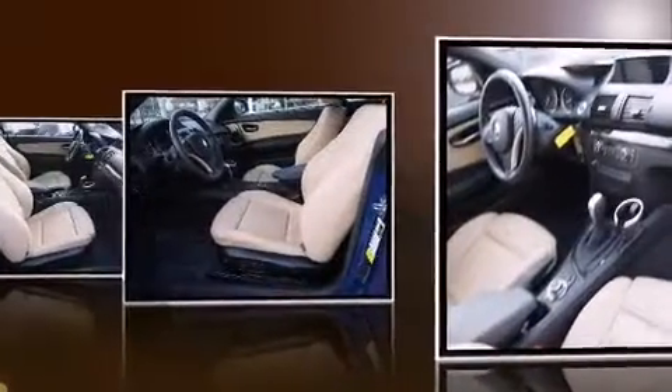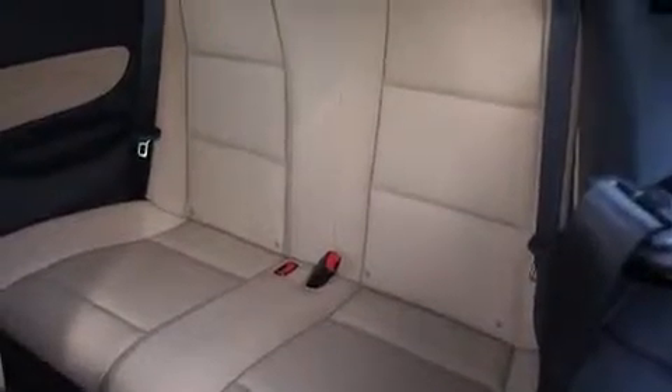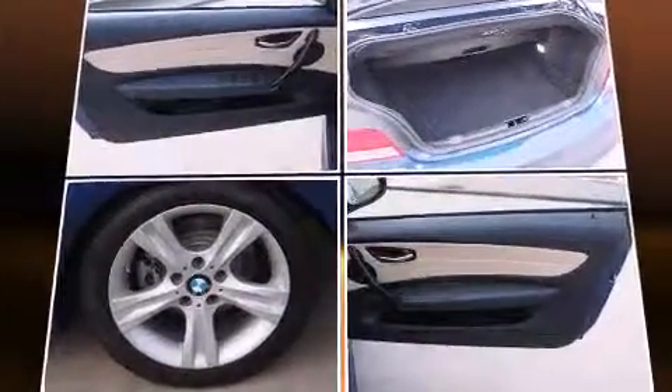A wealth of standard features mean that you no longer have to sacrifice, like heated seats, leather upholstery, an outside temperature display, a power convertible roof, rain-sensing wipers, and power front seats.